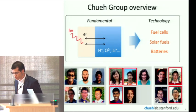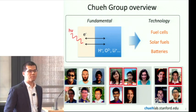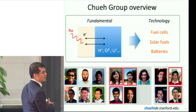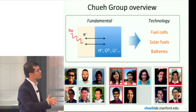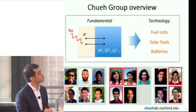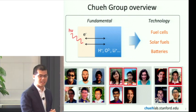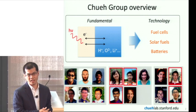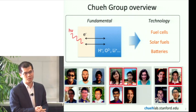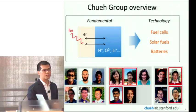A very quick introduction about my research efforts here at Stanford. I lead a research group that looks at the interaction between light, chemical bonds, and electrons. This is the heart of electrochemistry and photochemistry, and fundamental insights on how electrons, ions, and light interact can enable us to develop better technologies for fuel cells — converting chemicals to electricity — solar fuels, taking sunlight and converting it back to fuel, and batteries for storing electricity in chemical bonds.